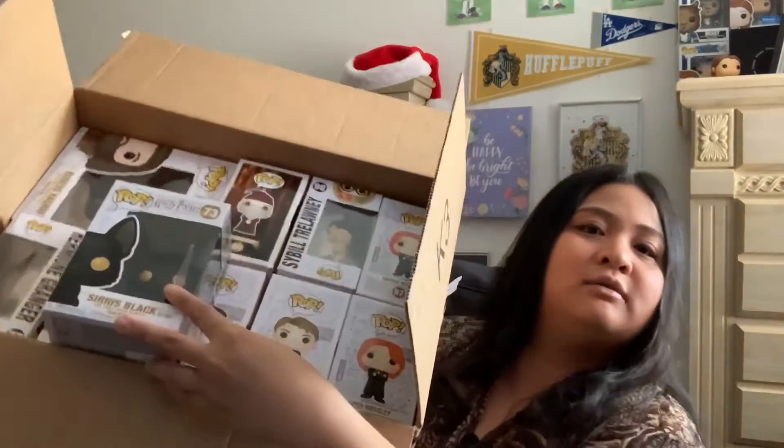Last but not least, this is going to be a big one — my other brother went a little bit crazy for me this Christmas. A whole box of Funko Pops! We have Sirius Black as a dog, which I thought was really cool — I didn't know they made Sirius in his dog form.